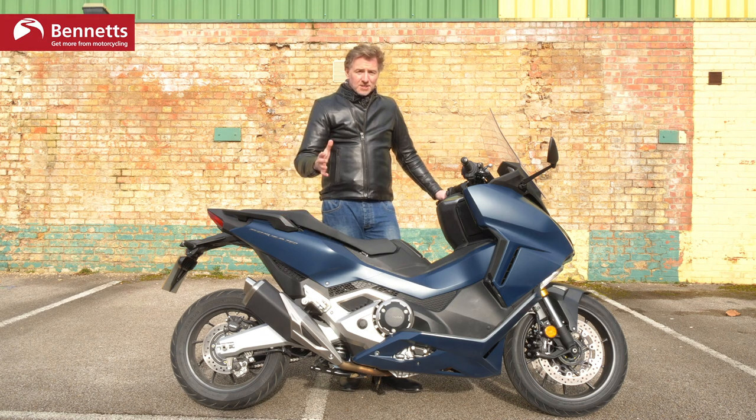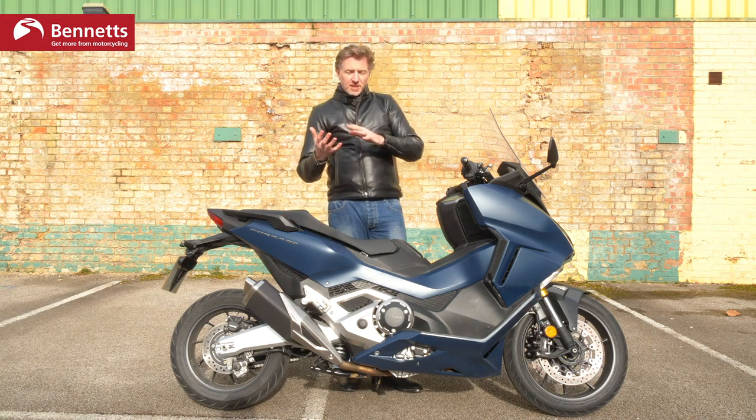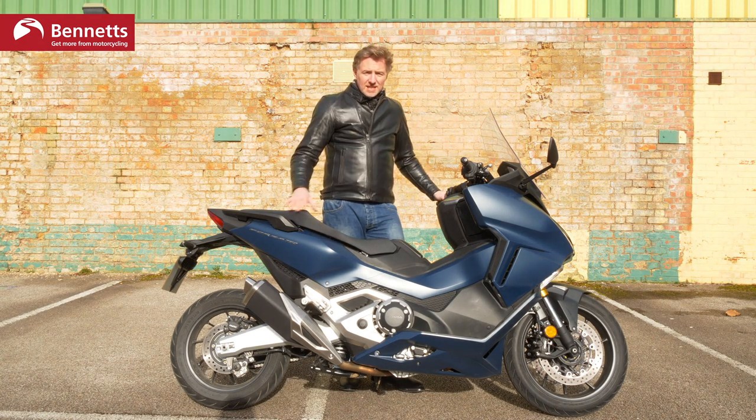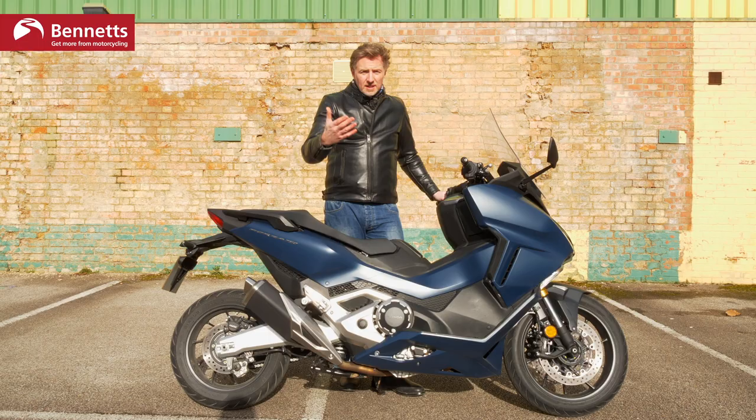So let's establish just how much of a bike this is, or how much of a scooter it is. Is it practical? Is it comfortable? Does it do the GT stuff? Does it do the town stuff? Let's go and find out.